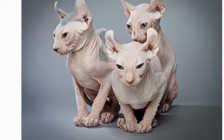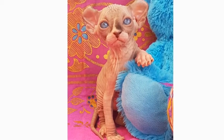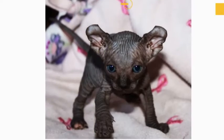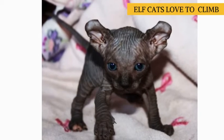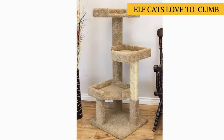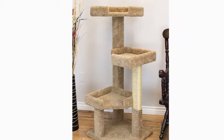Elf cats are active and gentle cats that love to be the center of attention, and they are also extremely inquisitive and playful, and have been known to get into a little bit of mischief. Potential elf cat owners should be aware that these cats love to climb and will want to play with pretty much anything within their reach, so ample playtime, lots of toys, as well as high shelves or other safe spaces where they can climb is a must.